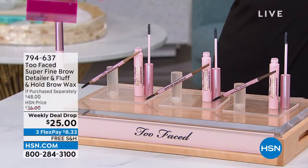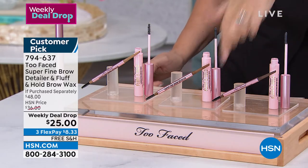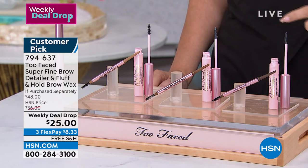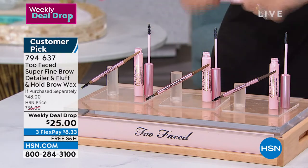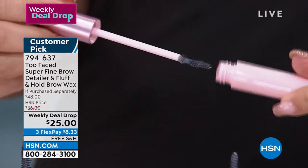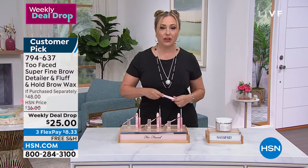This is a must-have — a very slim precision eyebrow pencil with a spoolie on the other side. It has an angle to the end which is really helpful when you're getting that perfect arch for your eyebrows. Then you've got this brush, which is really soft — it puts that eyebrow gel in there so every brow stays exactly where it should.